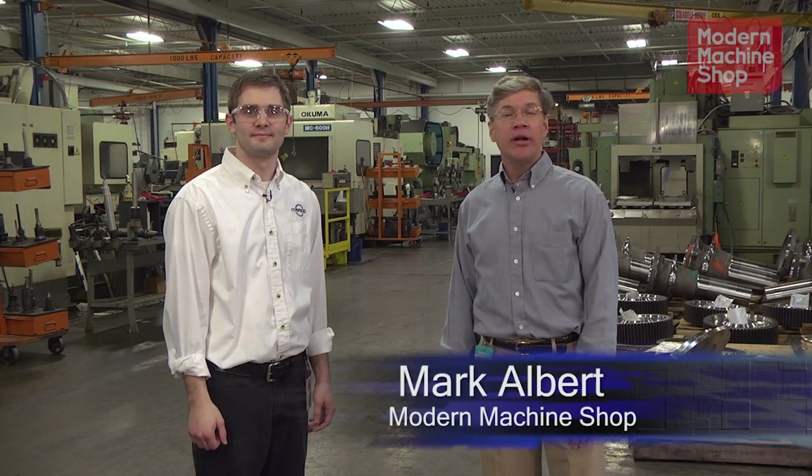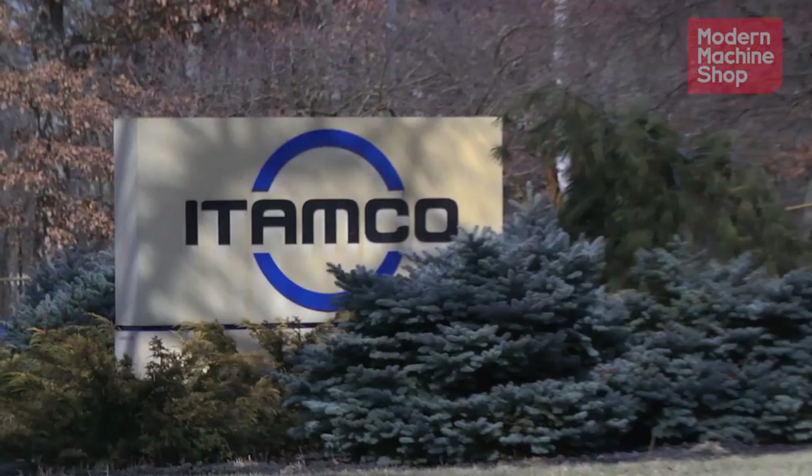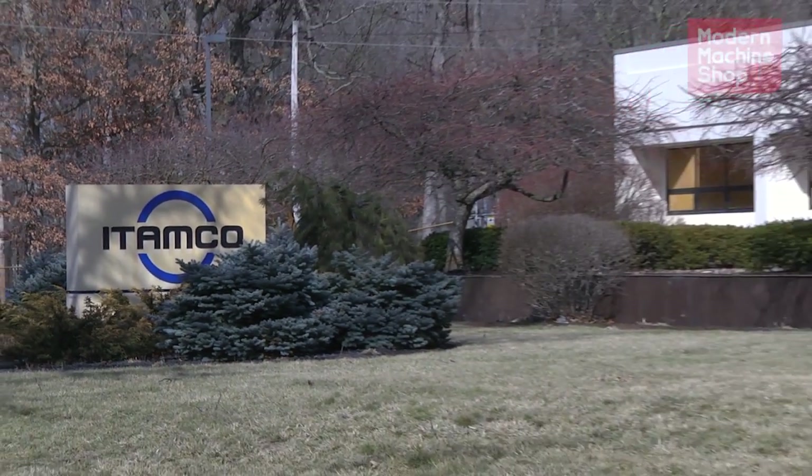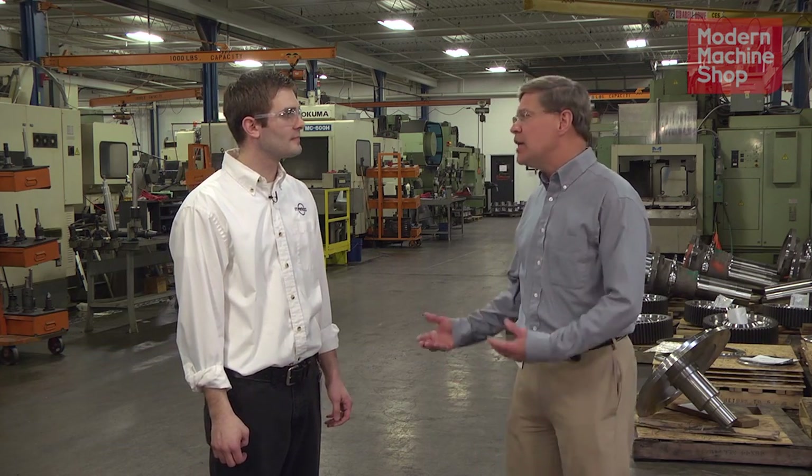Hi, I'm Mark Albert, Editor-in-Chief of Modern Machine Shop Magazine, and I'm here at ITAMCO, Indiana Technology and Manufacturing Companies in Plymouth, Indiana, with Joel Neidick, the Technology Manager for ITAMCO. Joel, tell me a little bit about ITAMCO. What kind of company is it? What do you do here?